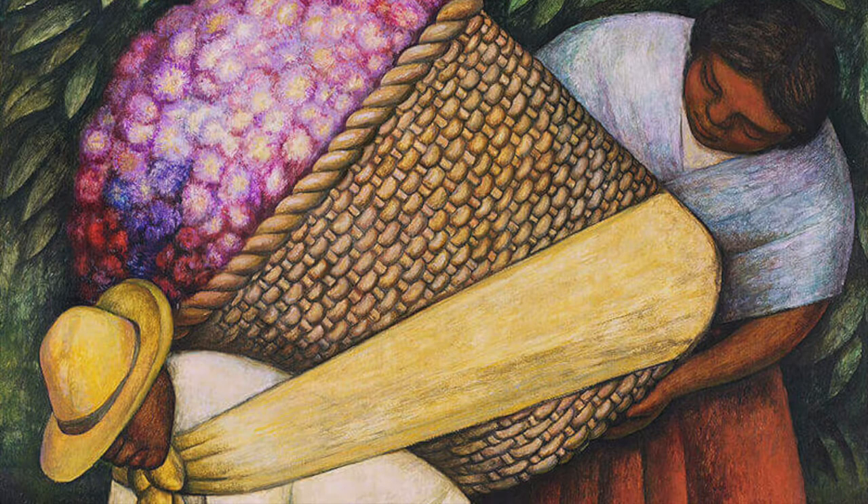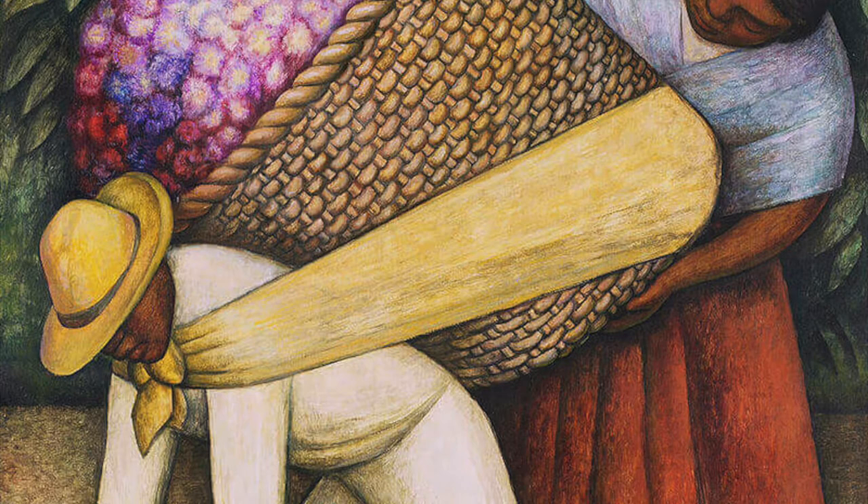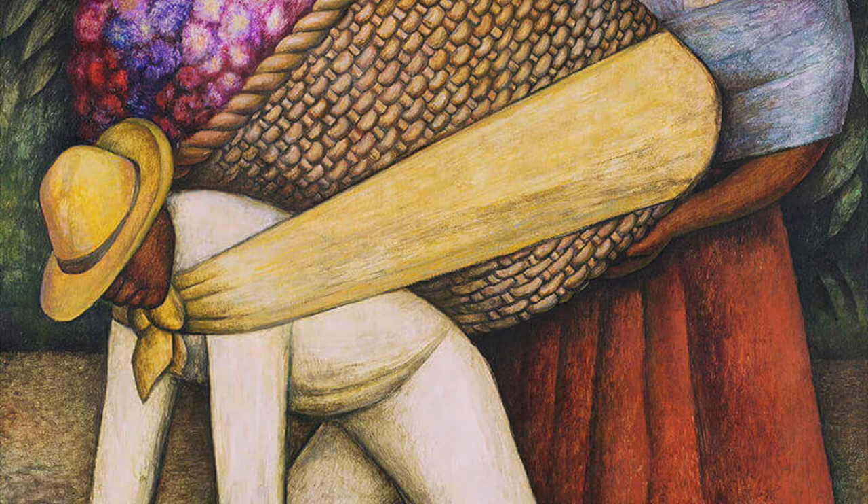Rivera uses bright colour tones across the foreground to make the key elements stand out, but also to provide a positive atmosphere to this commentary on life in Mexico. The Flower Carrier can be found at the San Francisco Museum of Modern Art in California, USA.